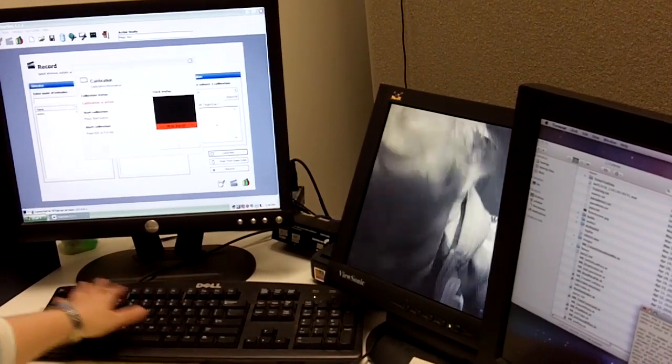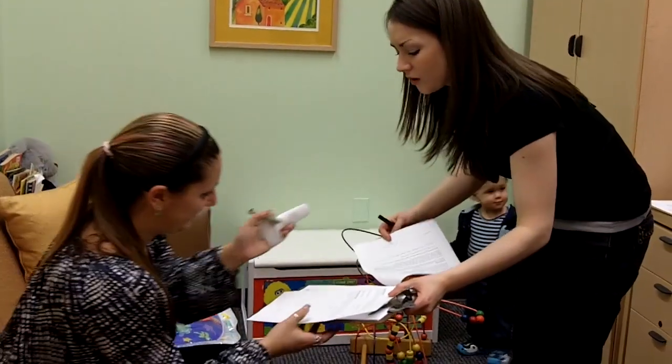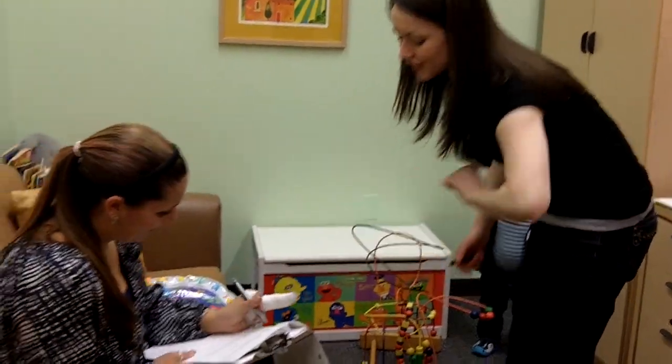JT, do you see the ball? This is the Rochester Baby Lab, which is a facility that conducts experiments on parents and their infants in a variety of different domains.